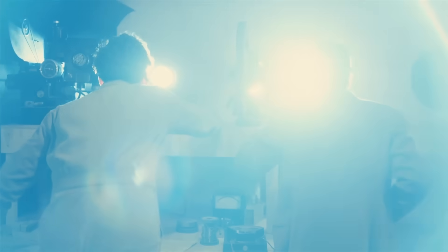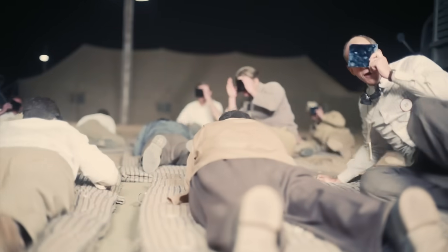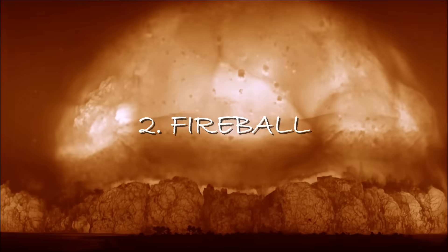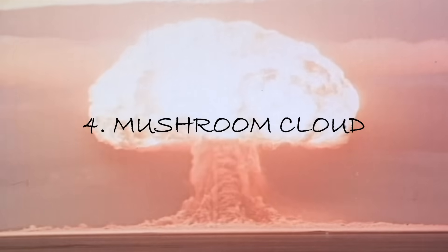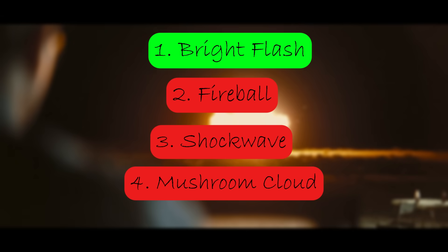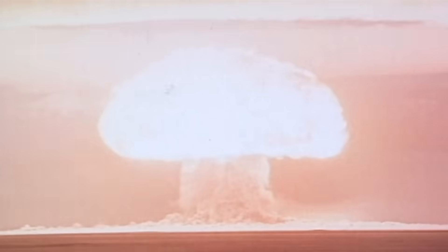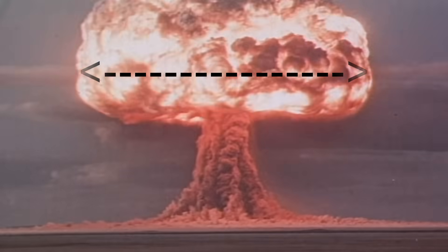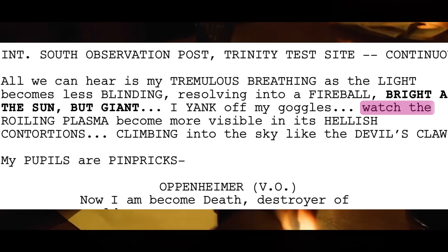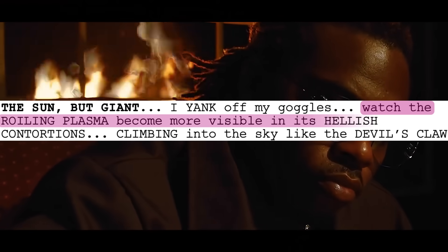A real atomic bomb detonation begins with a very bright flash, followed by a massive fireball, then the shockwave, and finally the towering mushroom cloud. But in the movie everything felt lacking. A real nuke actually creates a giant mushroom cloud that spreads widely with roiling plasma — just like the film's own script says: 'watch the roiling plasma become more visible in its hellish contortions, climbing into the sky like the devil's claw.'